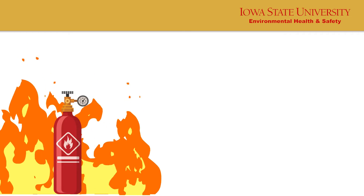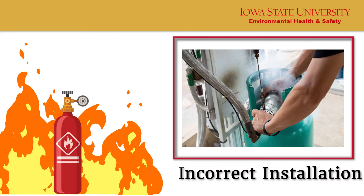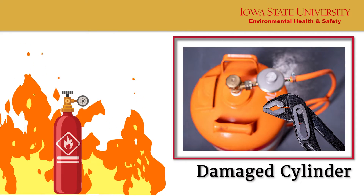Accidents can occur due to improper storage, unexpected release or leaks, incorrect insulation, damage to the cylinder, and improper handling.